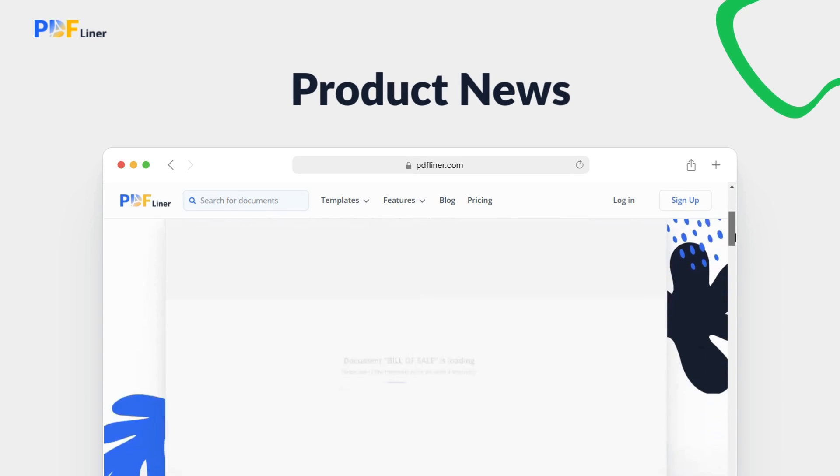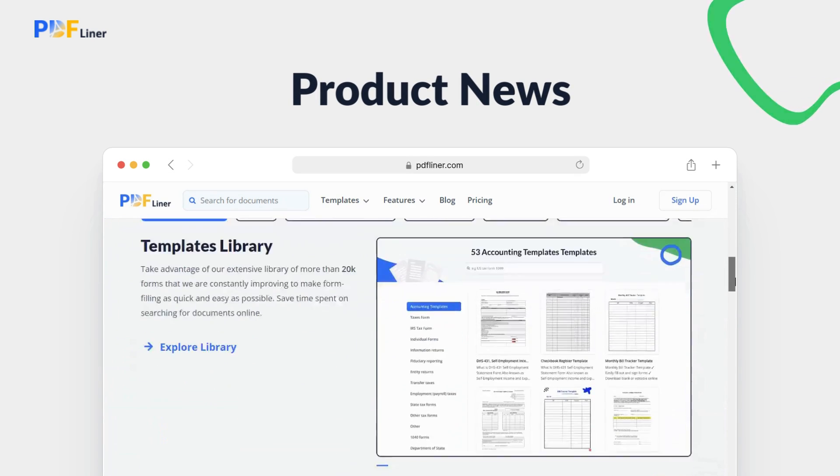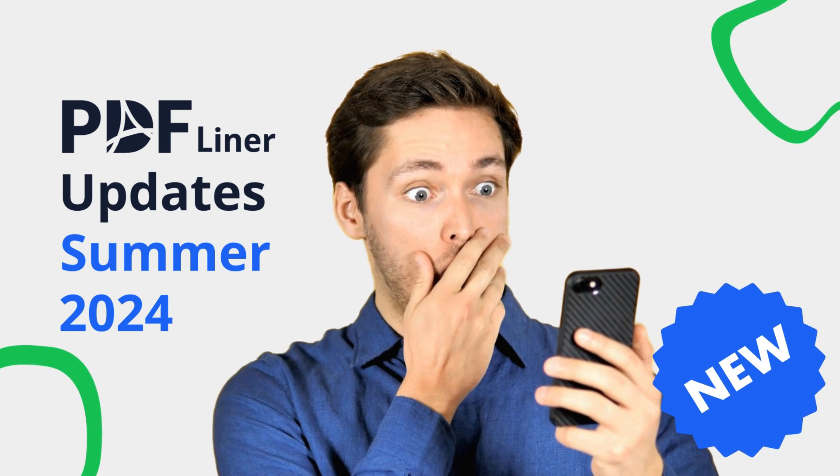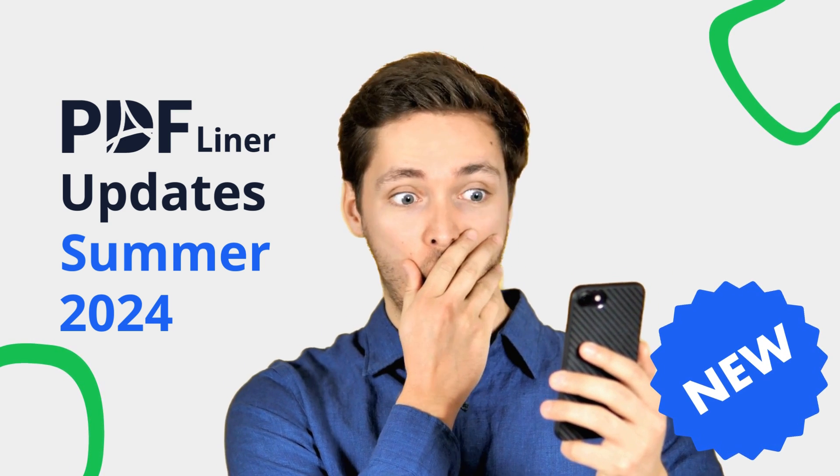Hi everyone! We're back with another exciting update video to keep you informed about the latest features and improvements we've been working on. Let's dive into our Summer 2024 updates.